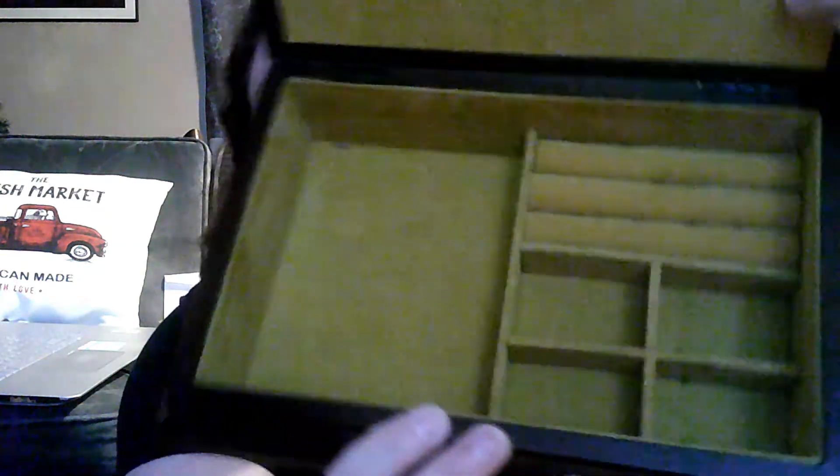This was $3. It's a little jewelry box — I think it's leatherette because I don't know if it's real leather. The inside looks very 1970s to me based on the colors. I really strongly believe the 70s are coming back, so be looking for 70s stuff if you want to resell it.